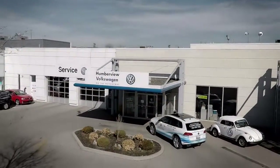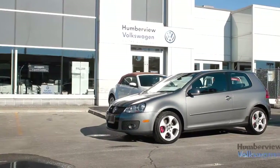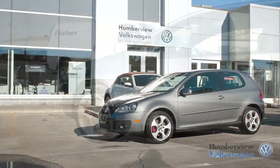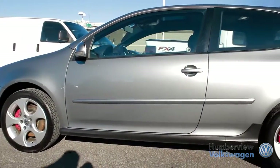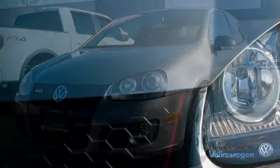Welcome to Humberview Volkswagen, where today we are looking at a 2008 Volkswagen GTI. Please sit back while we give you an in-depth look at this two-door hatchback that comes complete with a four-cylinder, two-liter engine pushing 200 horsepower and 207 pounds of torque.